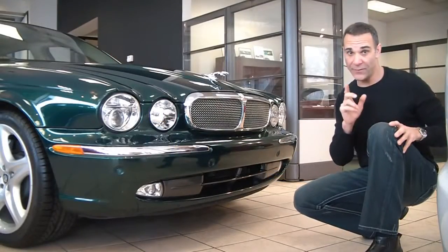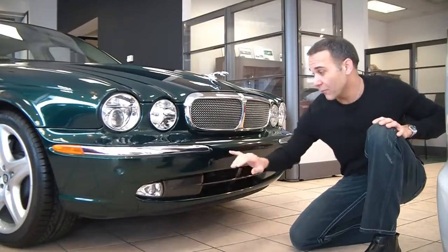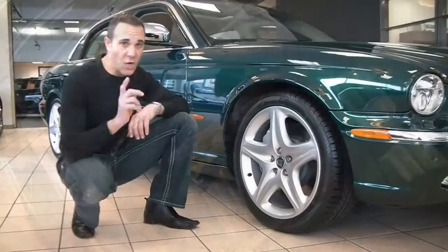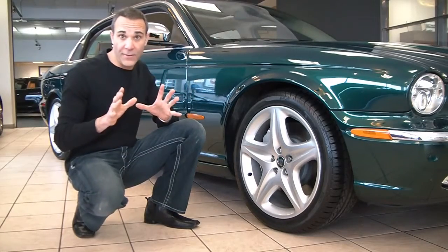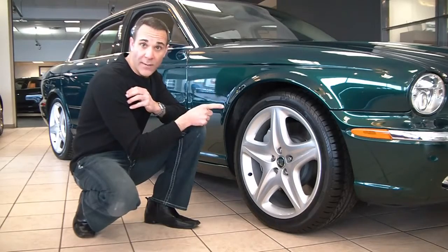Up front, we have this great-looking front fascia, fog lamps, front parking sensors, Xenon headlamps with headlight washers, and of course the Jaguar emblem. On the side, we have 19-inch alloys. The tires are the Pirelli Four Seasons, a really nice all-season tire. And here we have four-wheel ABS with active brake booster.